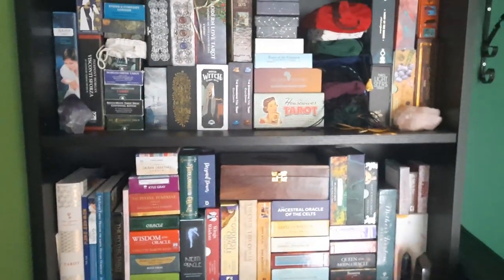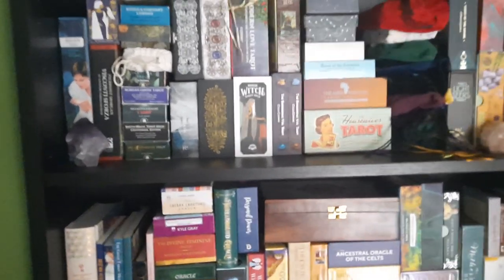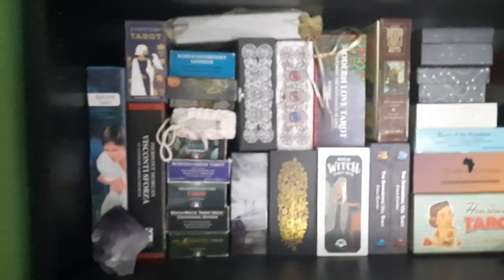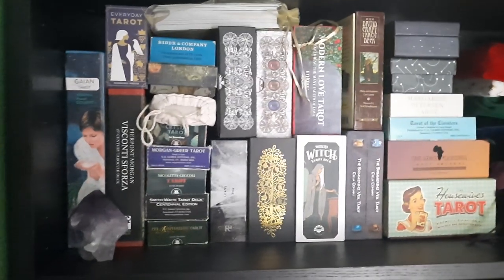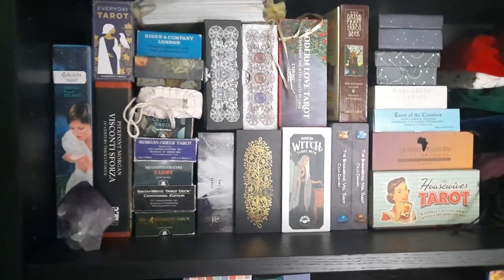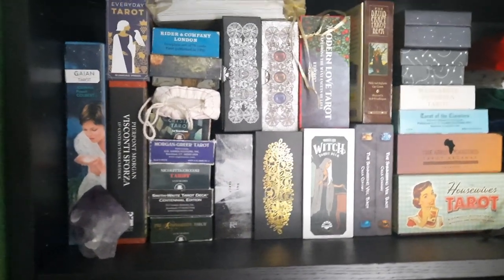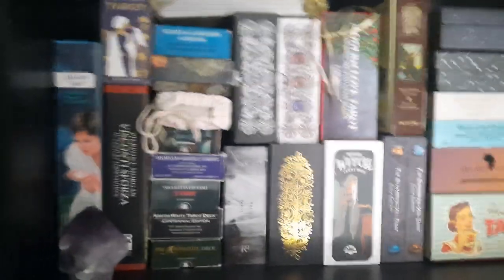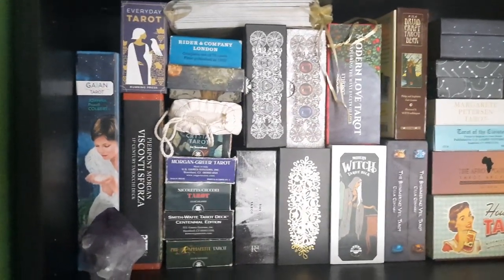Hello, welcome or welcome back to Hazel Jane Tarot. This is a response video to Simon at the Hermit's Cave — he recently did a fantastic video which I'll link below where he reorganized his tarot shelves, calling it Tarot Shelf 2021. My tarot shelf is much smaller, so I thought I'd do a little video in response.